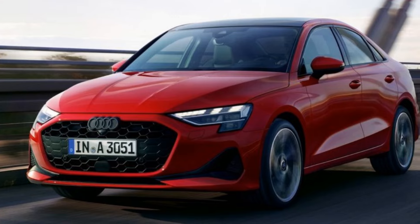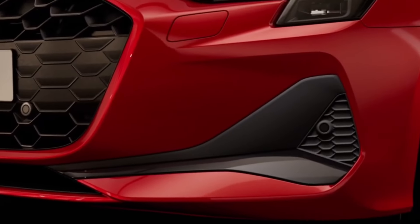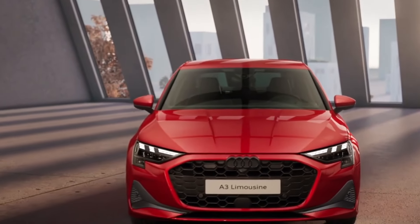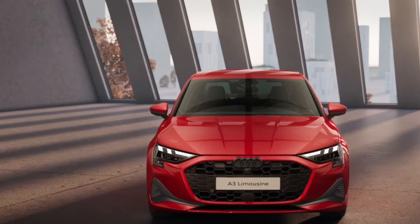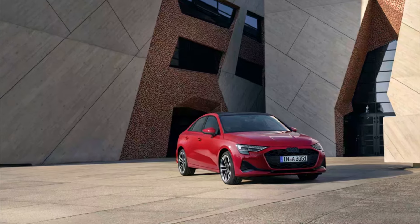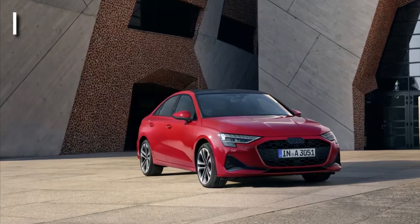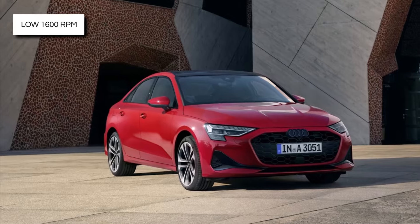It offers adequate performance for most driving situations. Whether equipped with front-wheel drive as standard or optional all-wheel drive, the car's chassis provides a responsive and engaging driving experience, making daily commuting enjoyable. It compensates with rapid responses, benefiting from all 221 foot-pounds of torque available at a low 1,600 revolutions per minute.